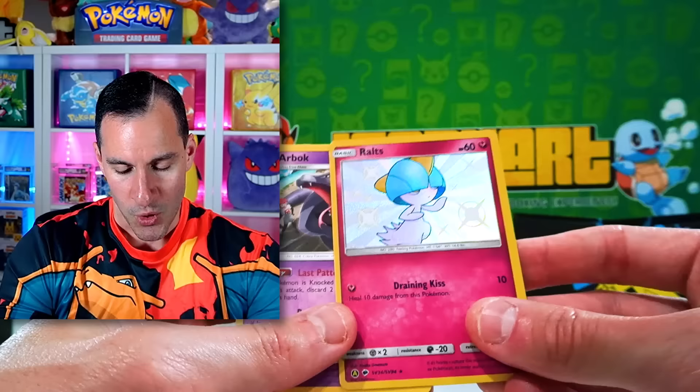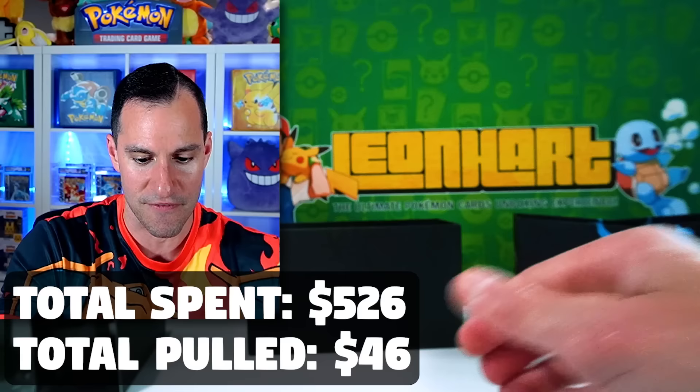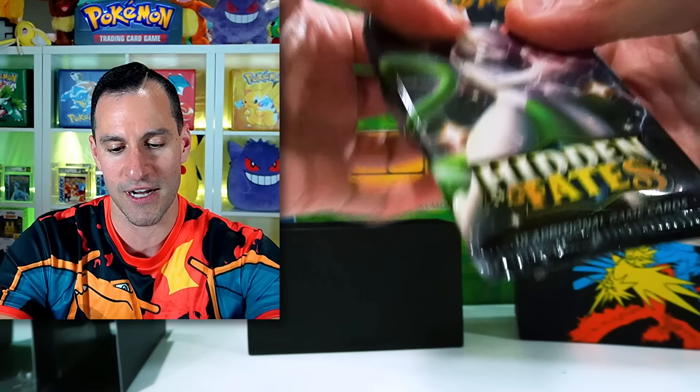We have a second shiny of the day — a Ralts shiny! Very nice. Moving on to this pack and then we'll get to those tins.